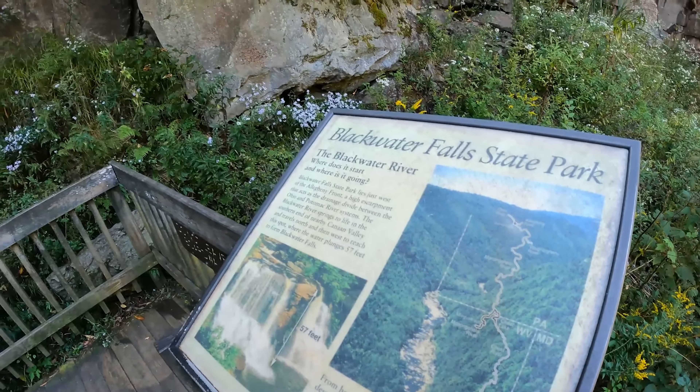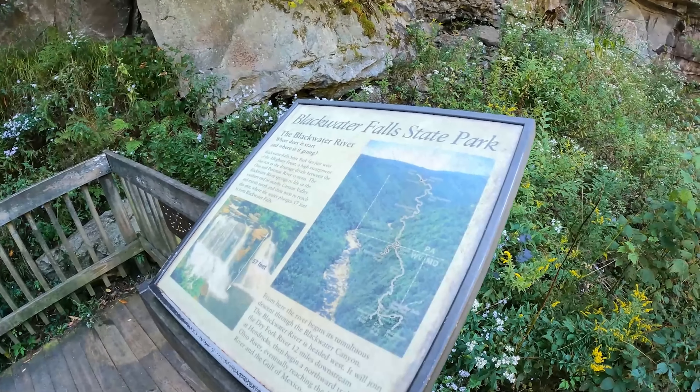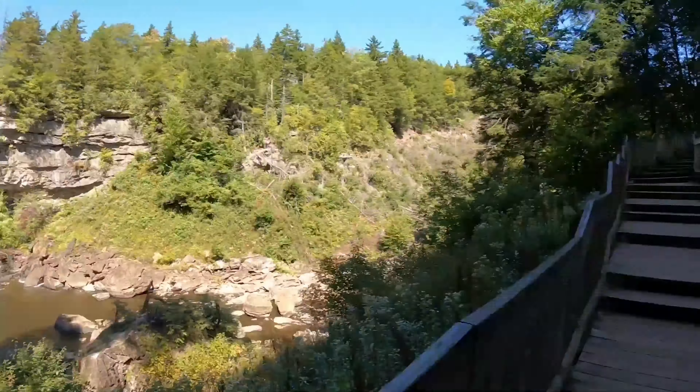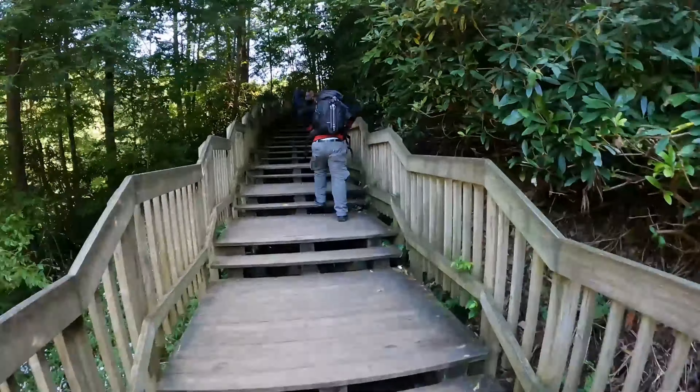All right, this is the end of part one of our Blackwater Falls — wow, I can't speak, DC — Blackwater Falls State Park. It was time to say goodbye to these falls and move on to the next. DC decided to have a little fun and get funky with it.